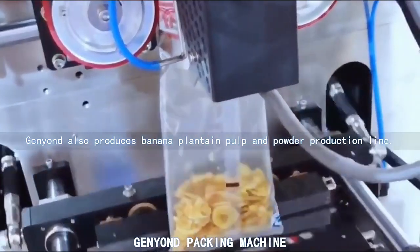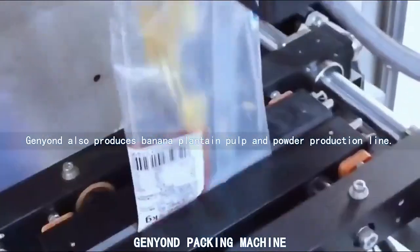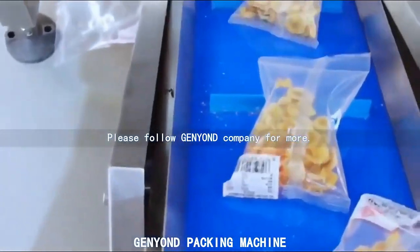General Yondi also produces banana plantain pulp and powder production line. Please follow General Yondi Company for more.